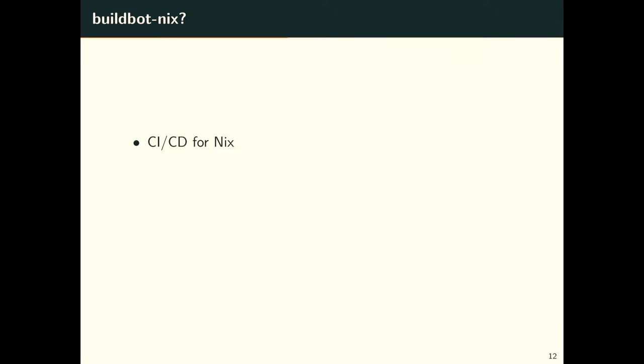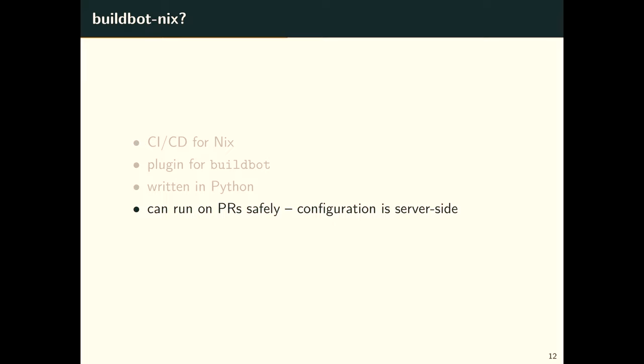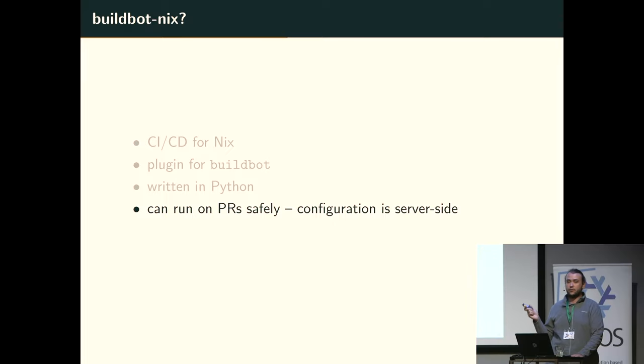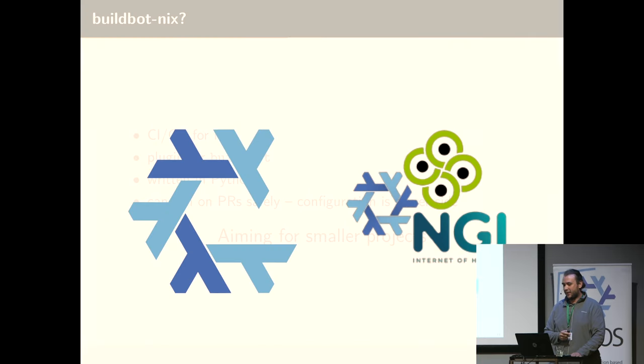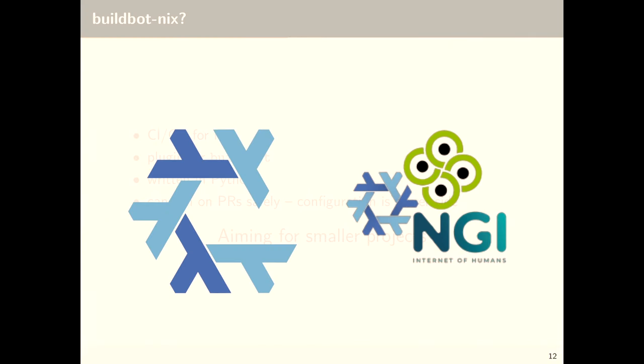So what's Buildbot Nix? It's a CI/CD for Nix. As mentioned, Buildbot supports plugins, and Buildbot Nix is a plugin for Buildbot — that's why the 'Buildbot' part. It's also written in Python because we don't have a choice. One of the main points is that you can run it on PRs safely, because the configuration is server-side, not repo-side. We're aiming for smaller projects — it's not meant for Hydra-scale problems. If you have Hydra-scale problems, you should be running Hydra. It's currently used by the Nix community and has been for quite some time, and also the Nix NGI0 repositories.